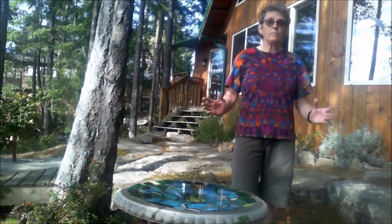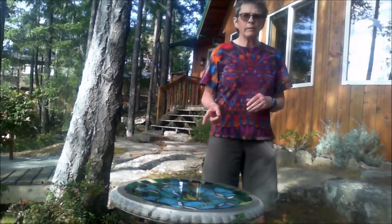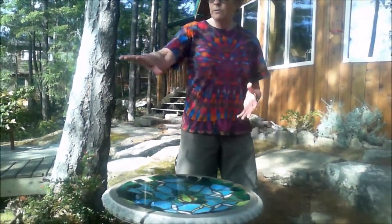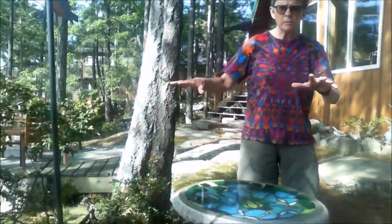Something easy you can do in your yard that's going to benefit birds and maybe attract some is to add a bird bath. This is the first one we've ever had and it is really lovely. You want to put it somewhere where there are some shrubs around so the bird has some cover and can see what's going on.